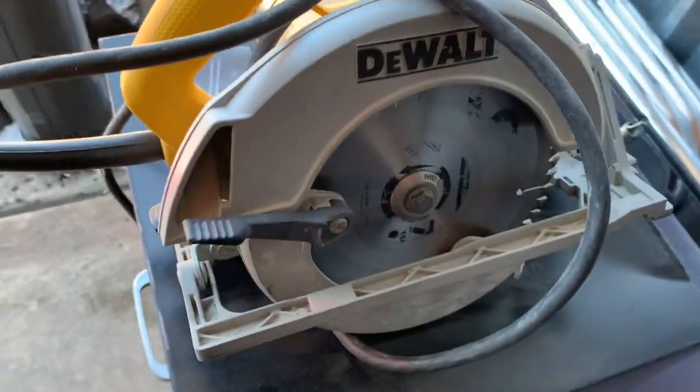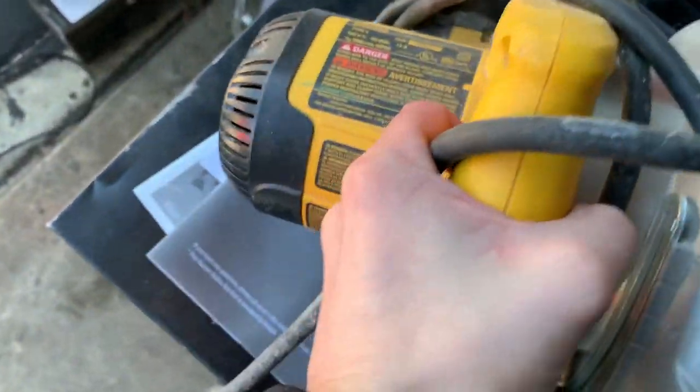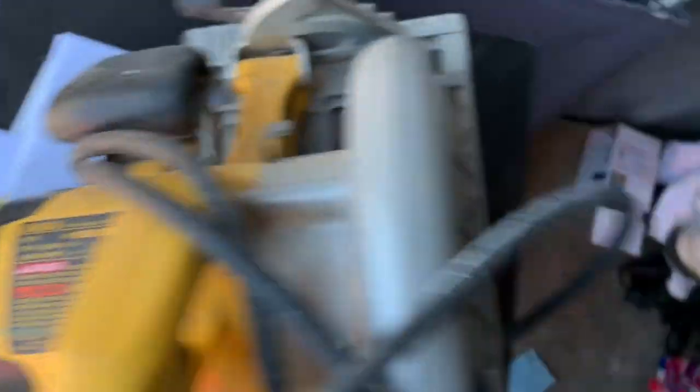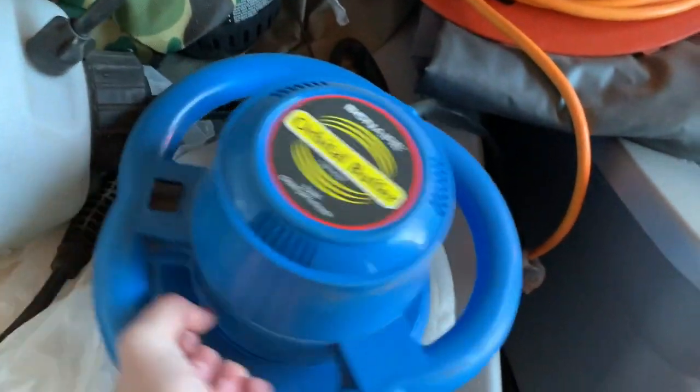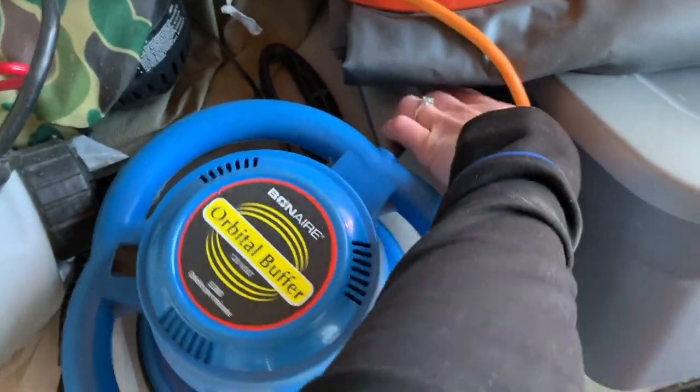I started to pull some stuff out — there's a DeWalt tool here. And here's an orbital buffer.